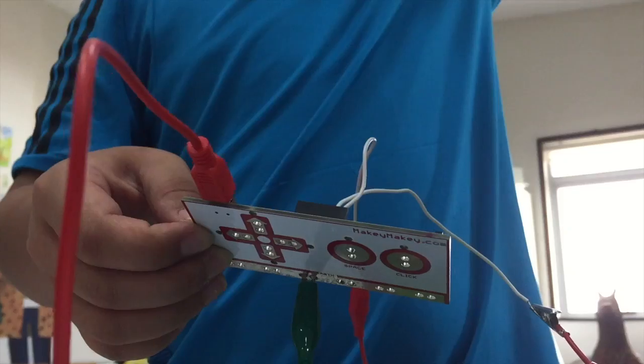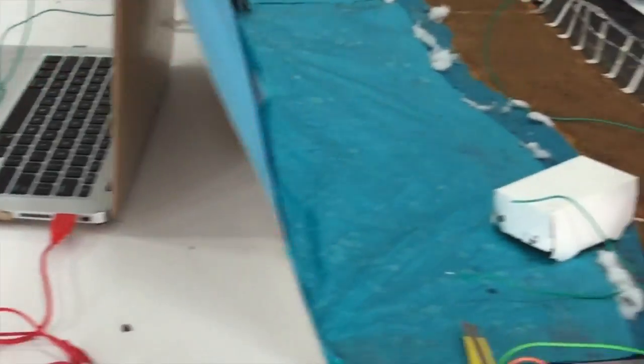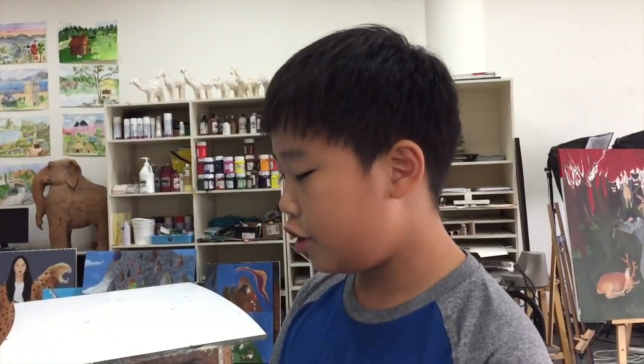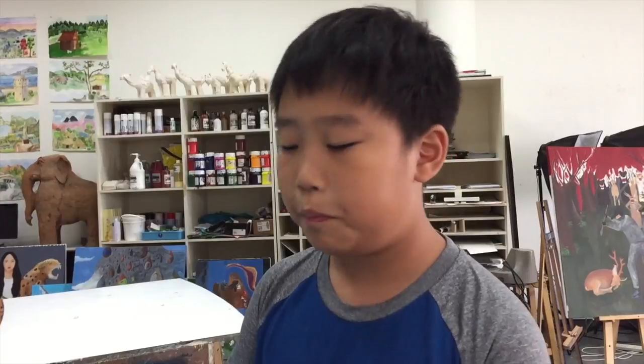MakeyMakey is a circuit board. You can connect it to the computer so it functions as a circuit board similar to the computer. We connected wires to the button and another wire from the earth to what you're touching. So you're completing a circuit by transmitting the electricity through your body.